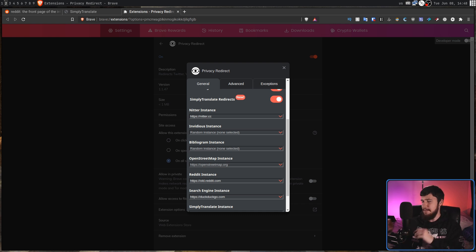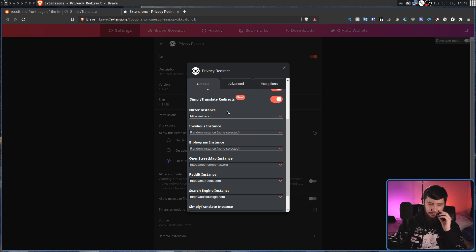For things like Nitter, the video platform redirect, or Bibliogram, a random instance is going to be perfectly fine. The reason why the speaker has set a specific one for Nitter is because a lot of the instances aren't actually working properly right now and complain that the system time is wrong — which is nonsense, so clearly something is wrong on their side. The other reason you might want to set a specific instance is if you're running your own instance of, say, Bibliogram, and you know it's going to be faster than the others.